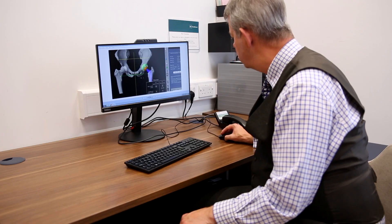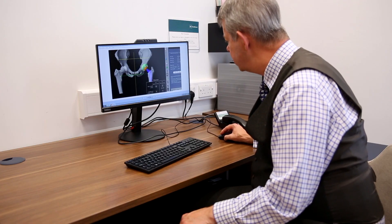Historically a hip replacement has been a really successful procedure, but there's always been risk of complications — the most obvious ones are changes in leg length, not getting that soft tissue balance quite right, or the risk of dislocation because the implants have been put in incorrectly.